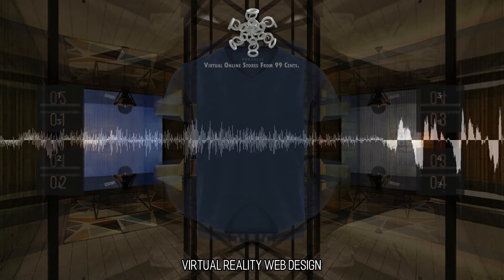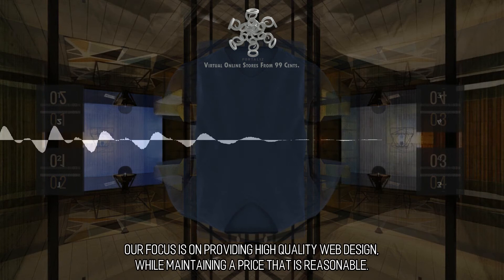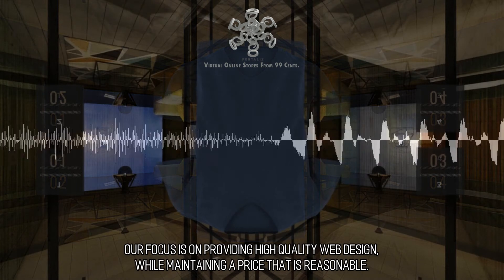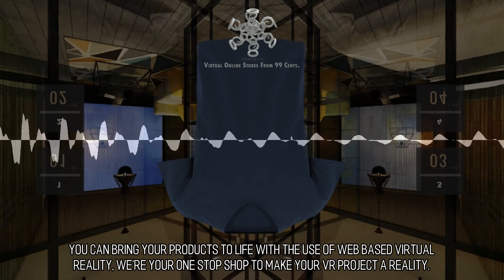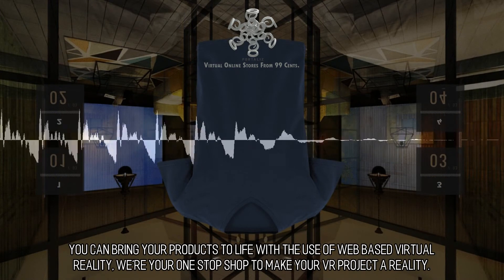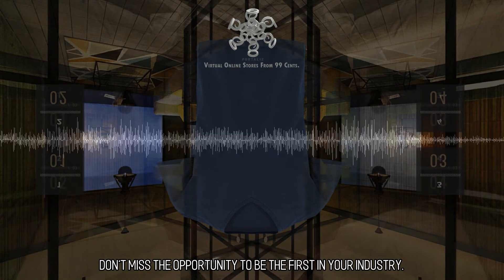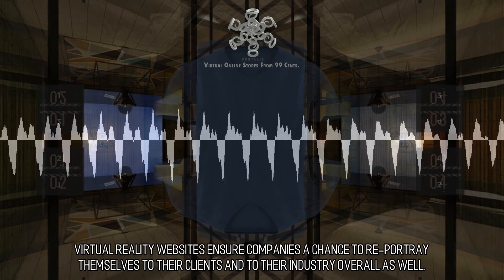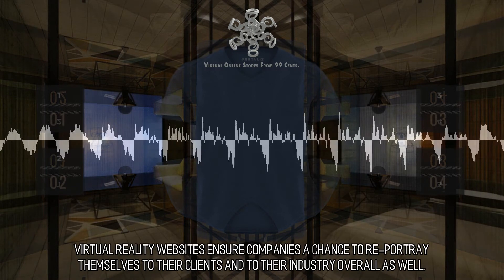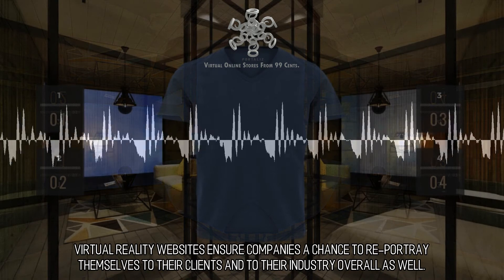Virtual Reality Web Design: Our focus is on providing high-quality web design while maintaining a price that is reasonable. You can bring your products to life with the use of web-based virtual reality — we're your one-stop shop to make your VR project a reality. Don't miss the opportunity to be the first in your industry and plant your flag. Virtual reality websites ensure companies a chance to re-portray themselves to their clients and to their industry overall.